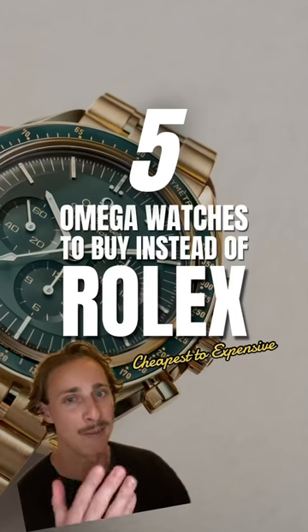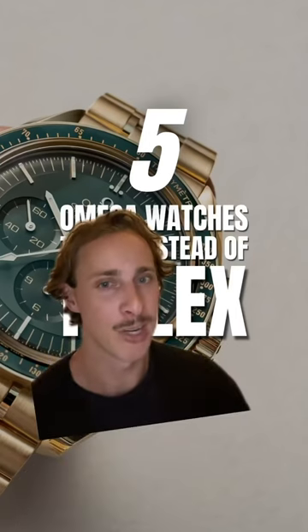Don't buy a Rolex. Instead, these are five great Omega watches to buy, from cheapest to most expensive.